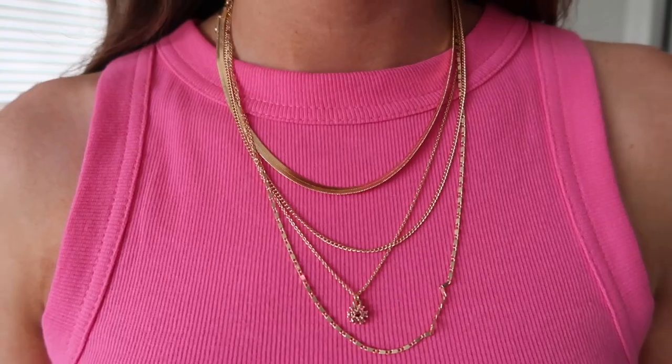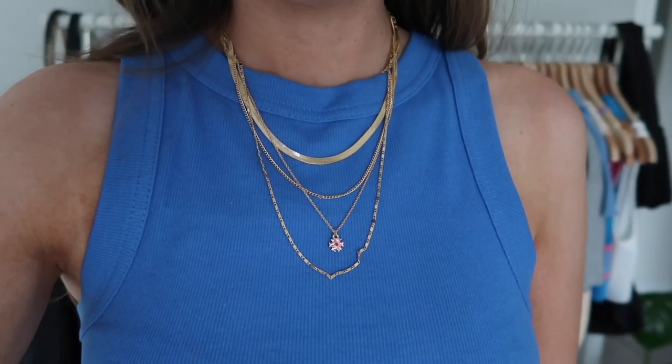I also picked up some jewelry — Princess Polly has the cutest accessories. I got this necklace and I really really love it. It's these layered necklaces that sit nicely and don't get tangled because they're meant to be layered together. It has a little charm with a pink stone detailing, a chain, and some other chains. They just dress up a basic outfit and look cute with a t-shirt or tank top.